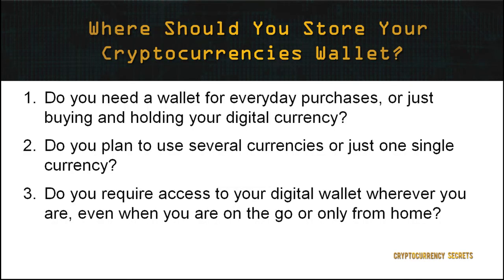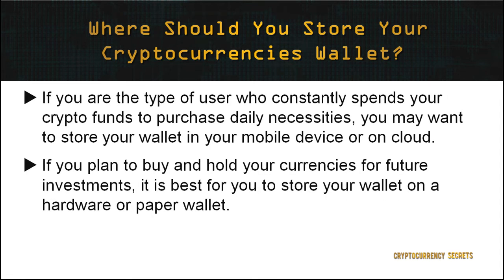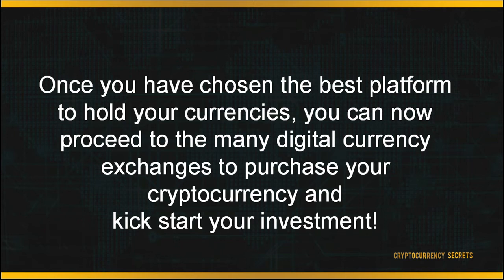This leaves us with an important question: where should you store your wallet? This depends on whether you are an active or passive user of cryptocurrency. Consider: Do you need a wallet for everyday purchases or just buying and holding? Do you plan to use several currencies or just one? Do you require access wherever you are or only from home? If you constantly spend crypto funds for daily purchases, store your wallet on mobile or cloud. If you plan to buy and hold for future investments, store it on a hardware or paper wallet. Once you've chosen the best platform, you can proceed to digital currency exchanges to purchase your cryptocurrency and kickstart your investment.